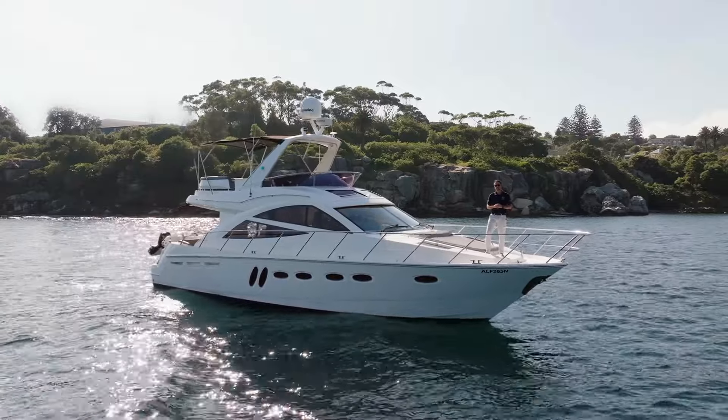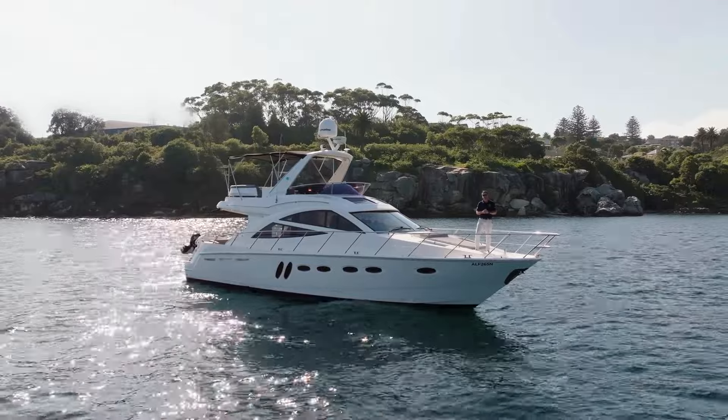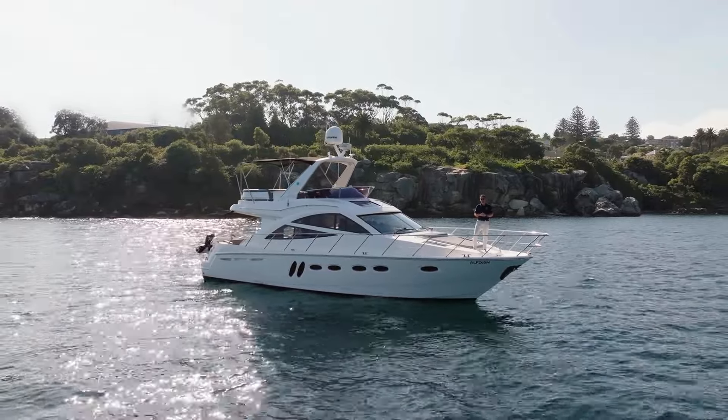The Sea Line T-50. I'm Blaine from Flagship International. We're here today on Sydney Harbour. It's my pleasure today to show you on board.